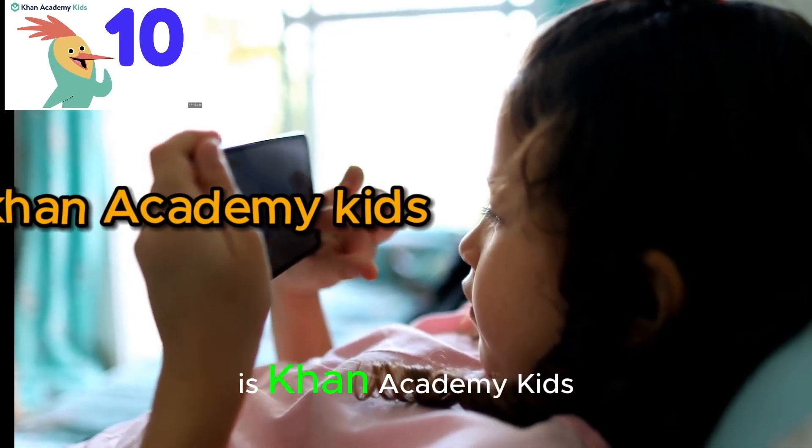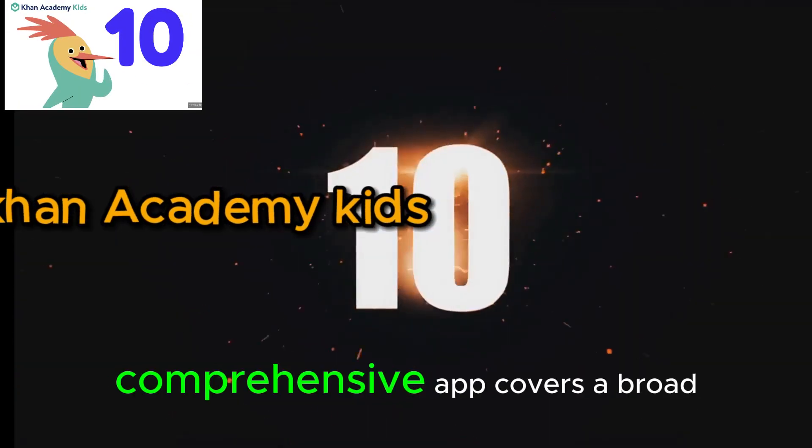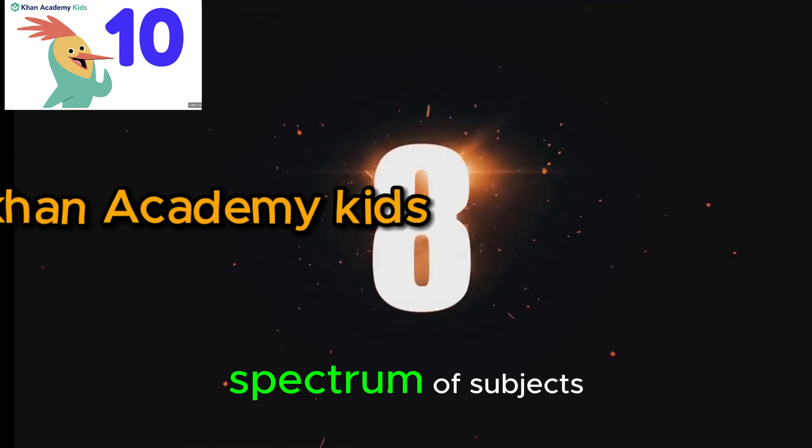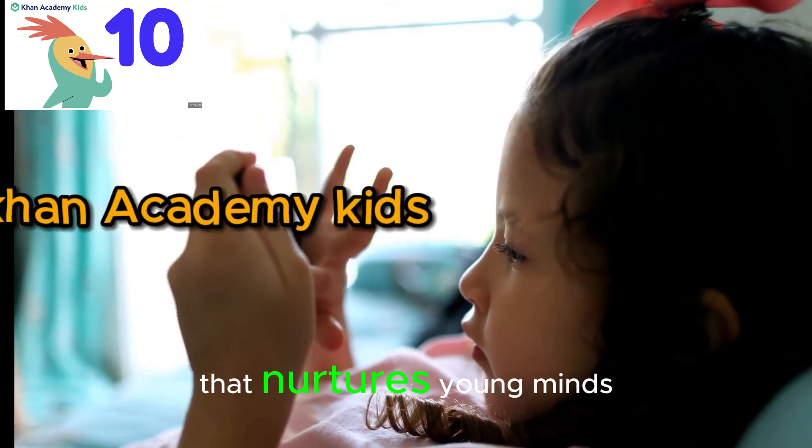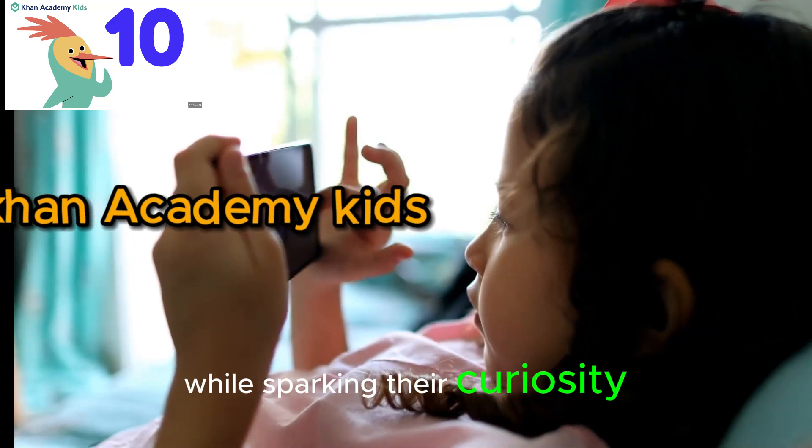Next up at number 8 is Khan Academy Kids. This free, comprehensive app covers a broad spectrum of subjects with an emphasis on creativity and critical thinking. It's like a virtual school that nurtures young minds while sparking their curiosity.